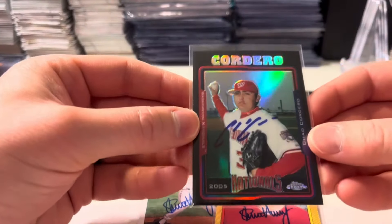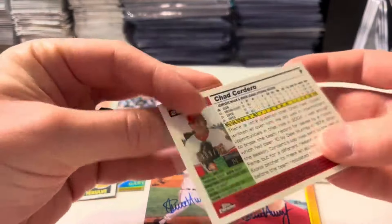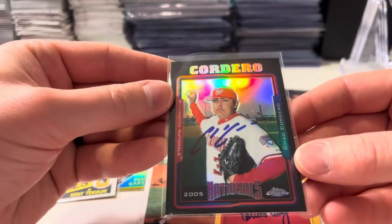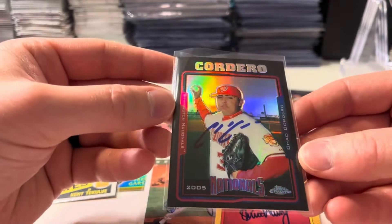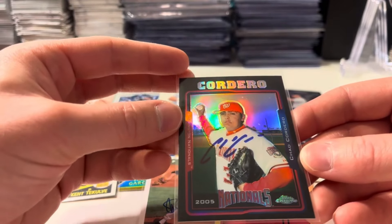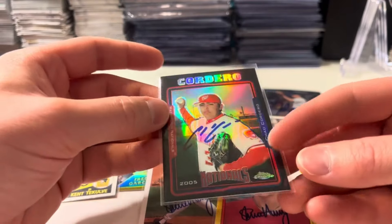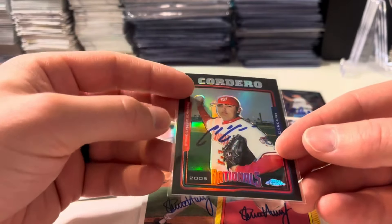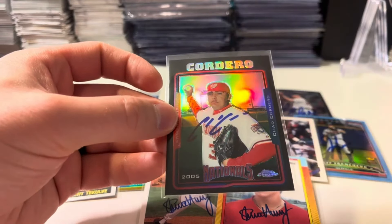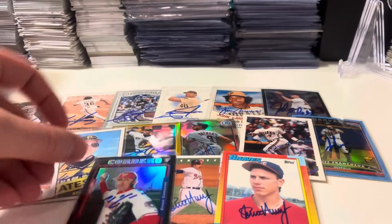The Chief — Chad Cordero for the Nationals collection. A Black Refractor from 2005 — awesome card. I also sent a Topps Turkey Red, and reached out to the Five Tool Signings guy. In less than five minutes he said he had it and was sending it out, so that should be coming in shortly as well. Chad Cordero, he's a big fan of the Chief. He was charging $10.